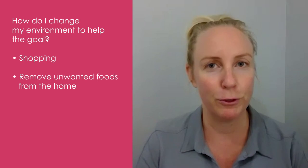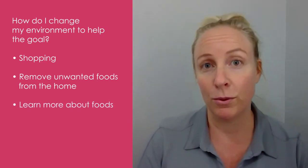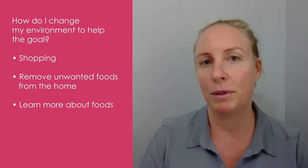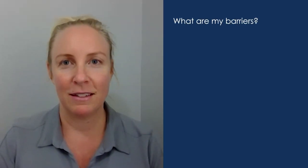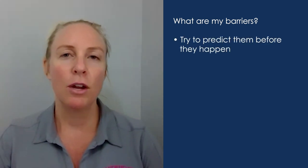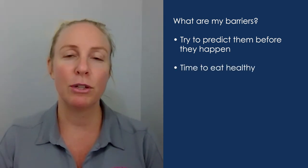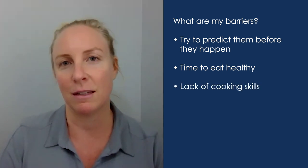Consider whether you want to limit and not have a certain food in the house to help you meet that goal. Do you need to learn a little bit more about food so that you know the right types of foods to help you meet a particular goal? Also think about any barriers you might come up against — it's really important to try and predict these ahead of time, not to predict failure, but just so you can put measures in place in case you come across any stumbling blocks.